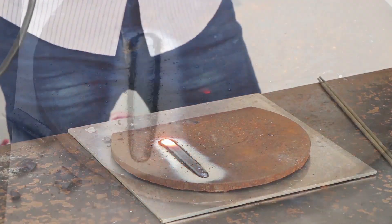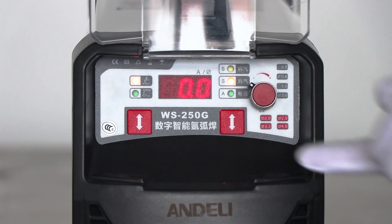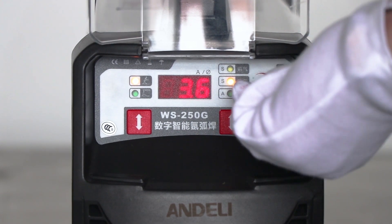Simple intelligence leads to welding technology. Current adjusts one grade at a time — 1 Ampere per grade, 0.1 seconds — intelligent precision control.